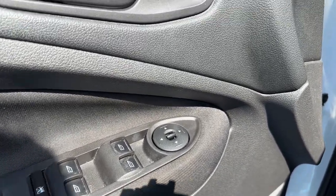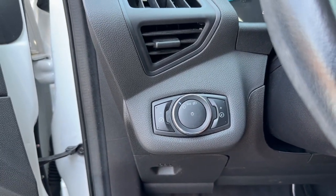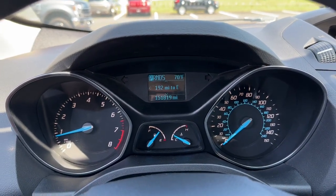Pre-Collision System, Keyless Entry, Heated Front Seat, Vehicle Anti-Theft System, Rear Spoiler, Stability Control, Split Bench Seat, Traction Control, Intermittent Wipers, Floor Mats.